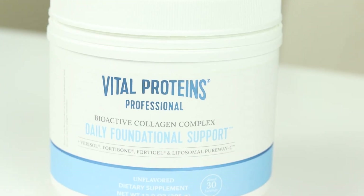Today we're gonna review Vital Proteins Professional Bioactive Collagen Complex.